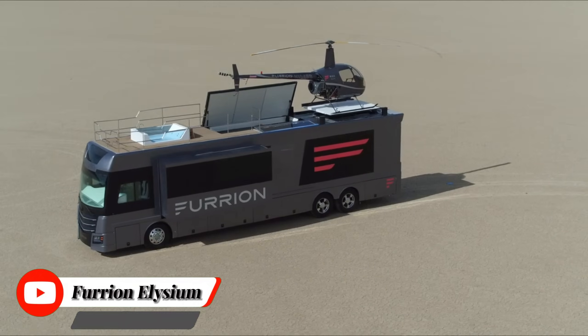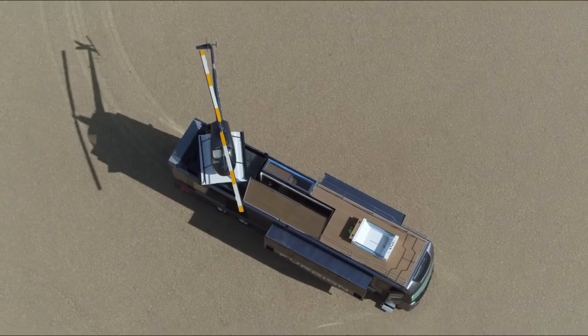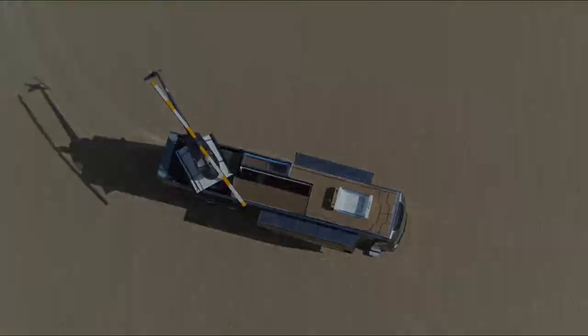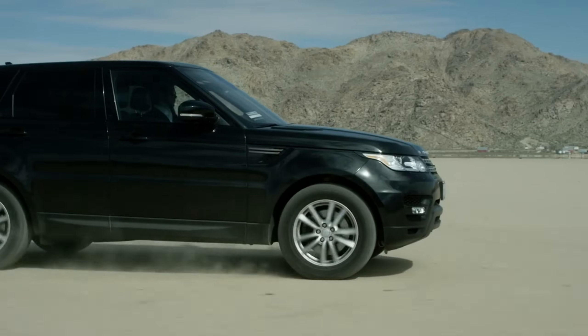Furion Elysium is not a production vehicle, but rather a concept RV unveiled by Furion in 2017 at the Consumer Electronics Show, to showcase their vision of a luxurious and technologically advanced RV. Imagine a home on wheels with top-of-the-line amenities and features that would make James Bond jealous.